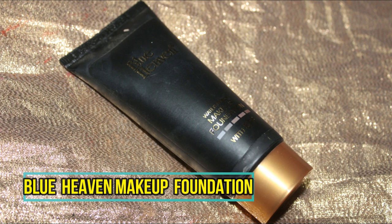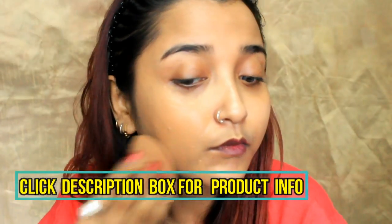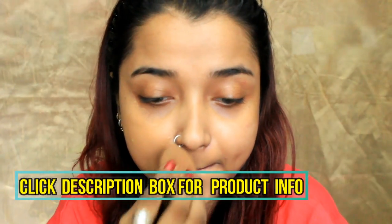I will start with the Blue Heaven makeup foundation. It is a really natural-based foundation and one of my favorite products from Blue Heaven. You can definitely try this for everyday use because it has a low to medium coverage which is buildable, and it is really nice and light on the overall face.